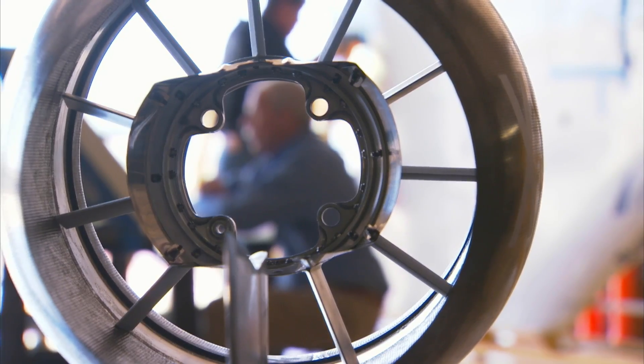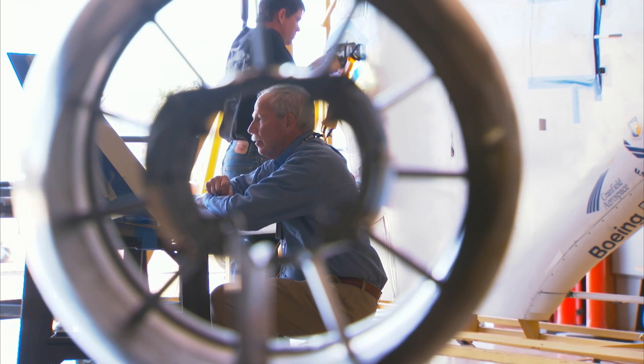Bob Liebeck is chief scientist of Boeing's BWB program. Aerodynamically, a BWB is unique in that it carries lift across the entire span of the wing. The center body lifts, whereas in a conventional airplane the fuselage doesn't.